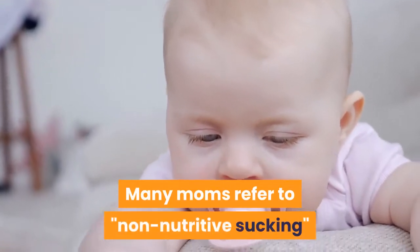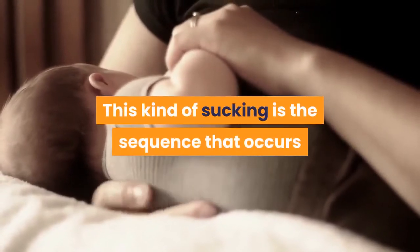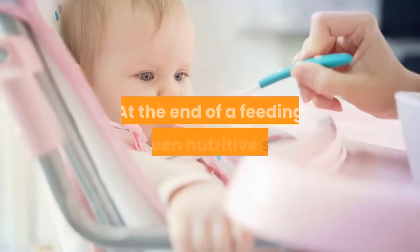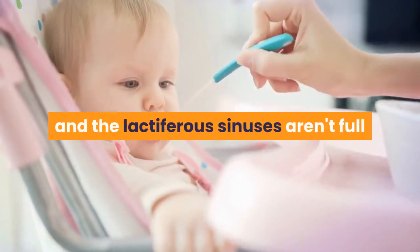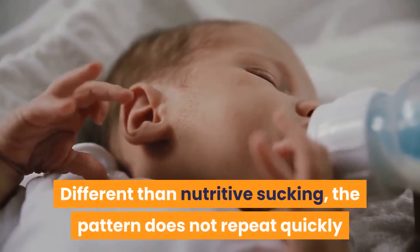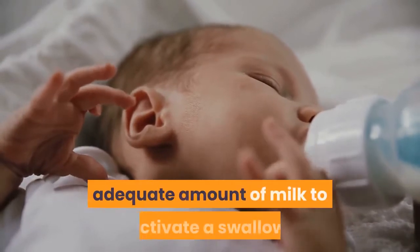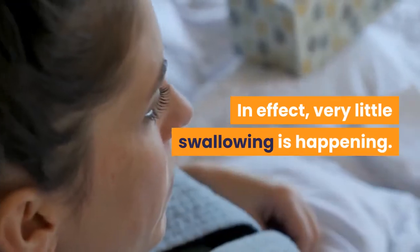Many moms refer to non-nutritive sucking as using me as a pacifier. This kind of sucking is the sequence that occurs when fluid is not introduced into the baby's mouth. Non-nutritive sucking may occur at the end of a feeding or between nutritive sucks when the baby is at the breast and the lactiferous sinuses aren't full. Different than nutritive sucking, the pattern does not repeat quickly and continuously, but rather slowly and with longer periods of rest. During this period, the baby needs many sucks to collect an adequate amount of milk to activate a swallow — in effect, very little swallowing is happening.